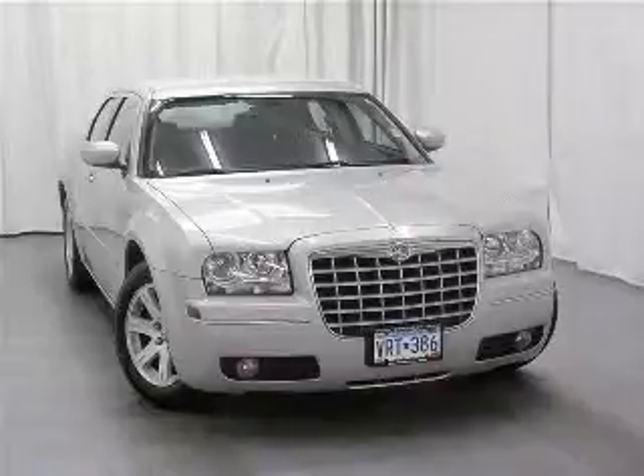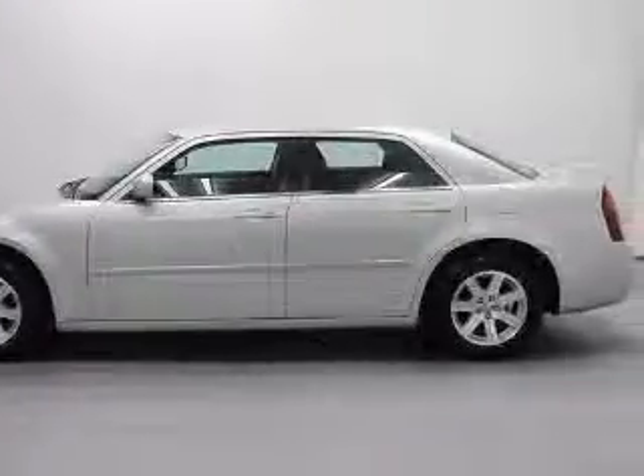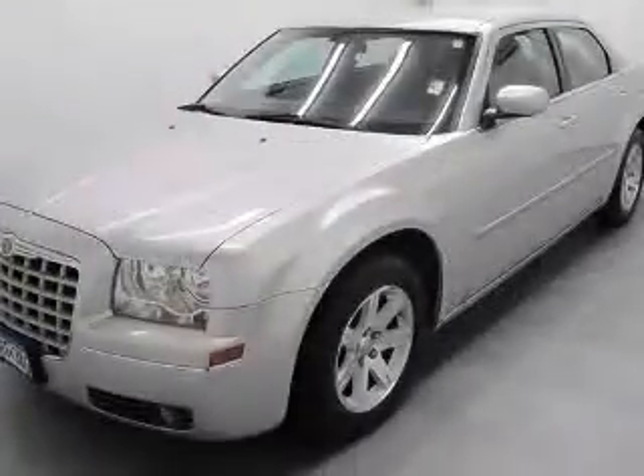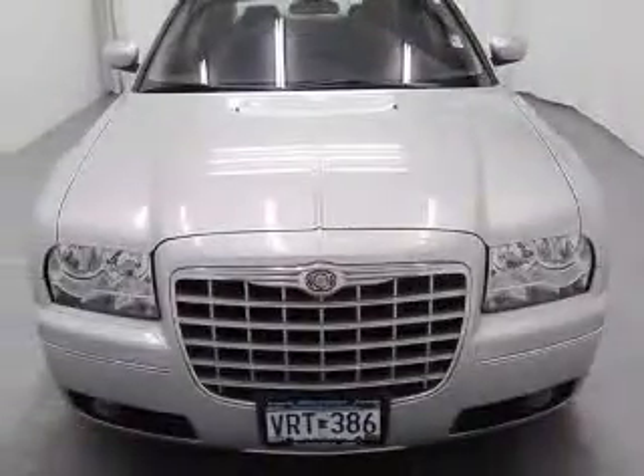We are proud to present this excellent 2006 Chrysler 300. This 300 has a 3.5L V6 engine and an automatic transmission. This vehicle has a bright silver metallic clear-coat exterior and includes the following options: